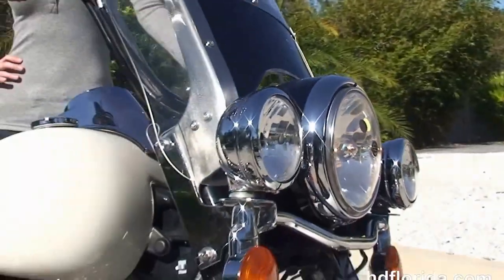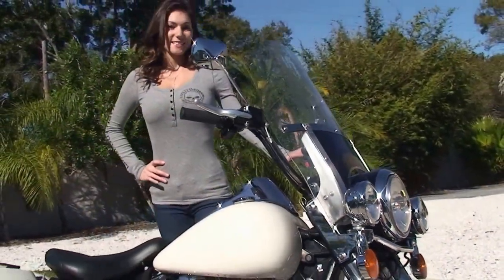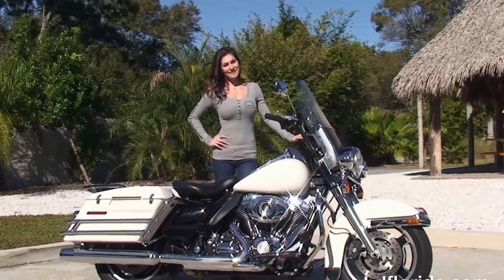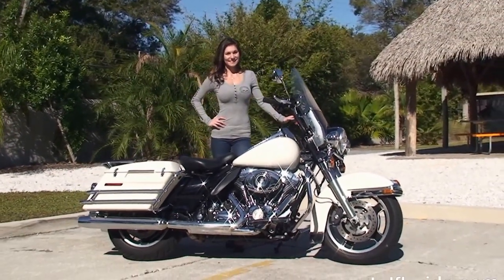Here at the world famous Harley-Davidson of Tampa, all our bikes are fully serviced and safety inspected. We take anything on trade — cars, boats, campers, guns, jewelry, property, trailers — you name it, we take it as long as we don't have to feed it.